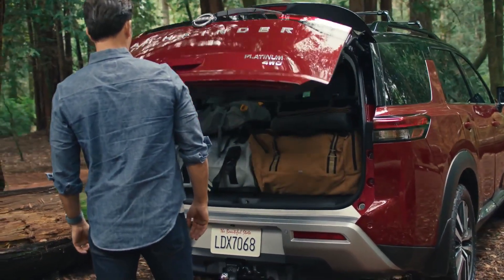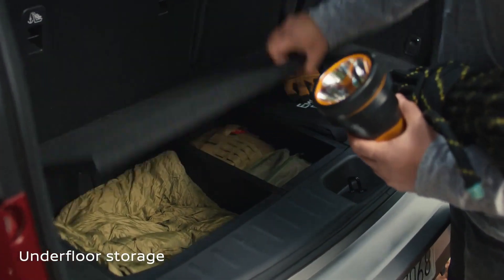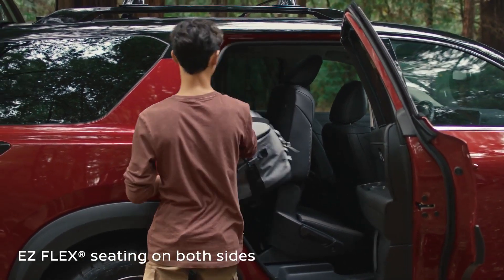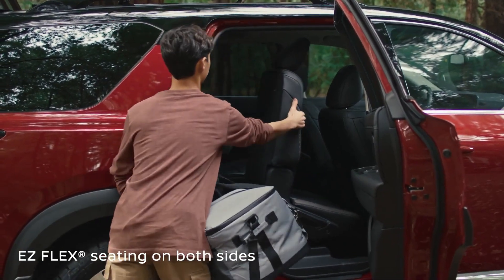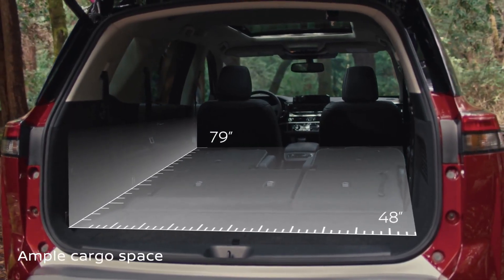Before you know it, you'll arrive with every necessity you can get your hands on. Unloading? It's a snap with seats you can easily fold and slide, even with a child seat on board. Fold down the second and third row, and you've got loads of room.